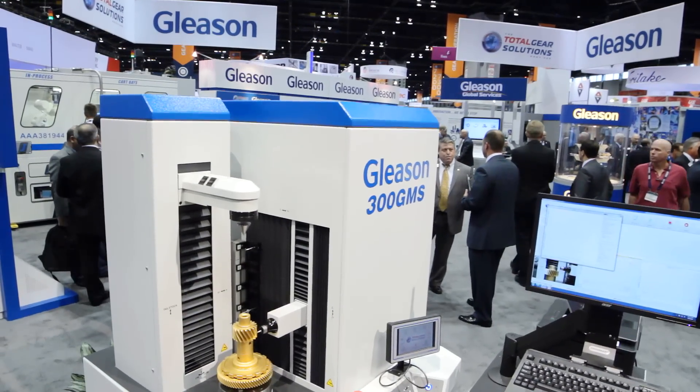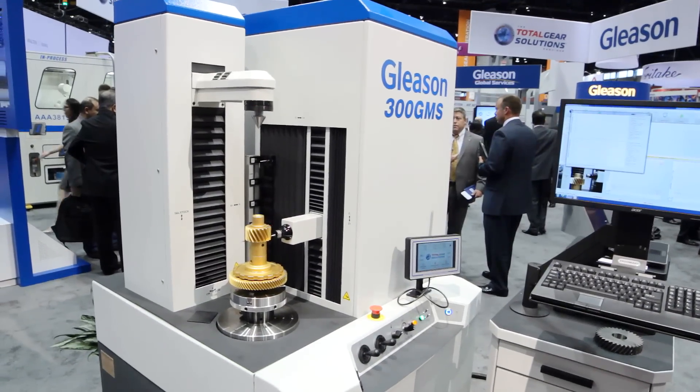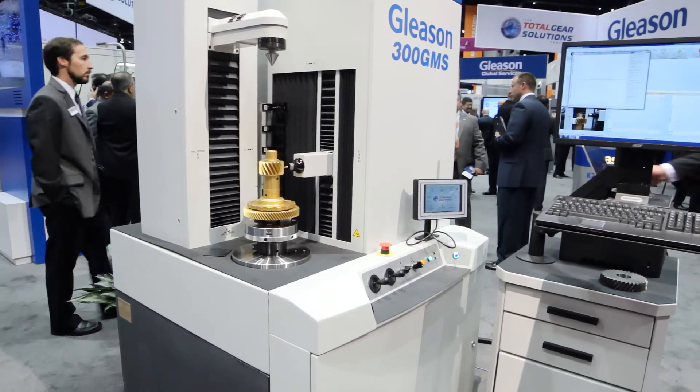Also, our local BNR representative MSI helped us in bringing these systems to market, and they're also helping us integrate BNR control systems on four other machines.